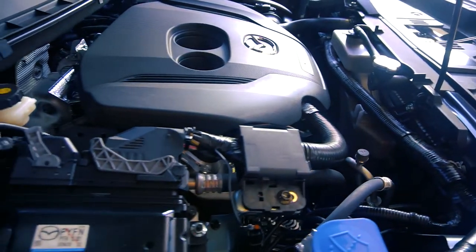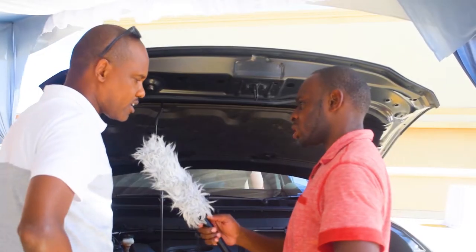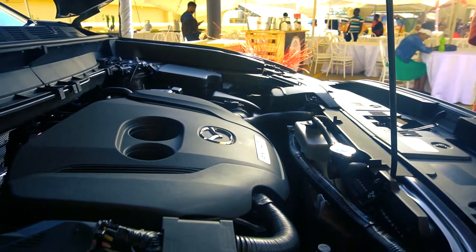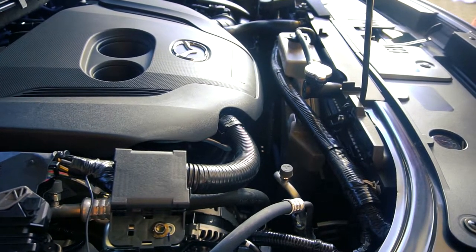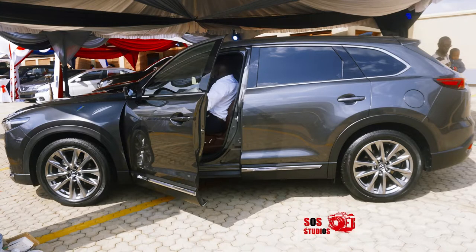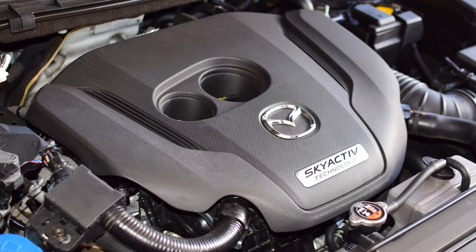This new engine uses what we call SkyActiv technology — a technology Mazda is now using across all their modern vehicle lines. With SkyActiv technology, it guarantees maximum fuel efficiency. This car, as big as it is — a two-ton vehicle over five meters long — can give you up to 14 km per litre on the highway. Yes, and it's all because of the SkyActiv technology.